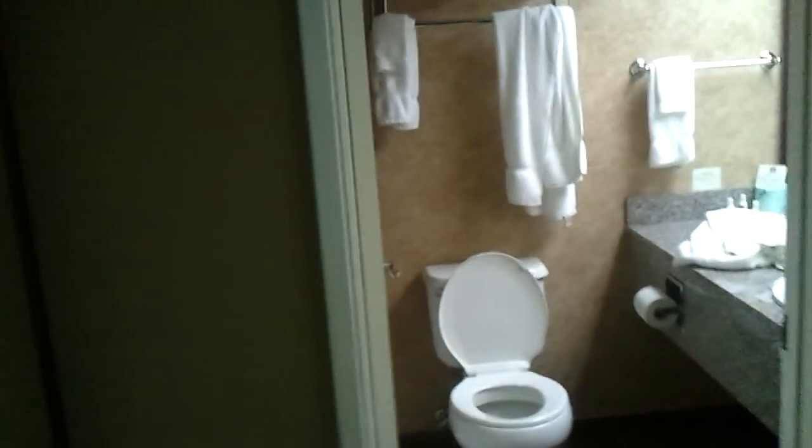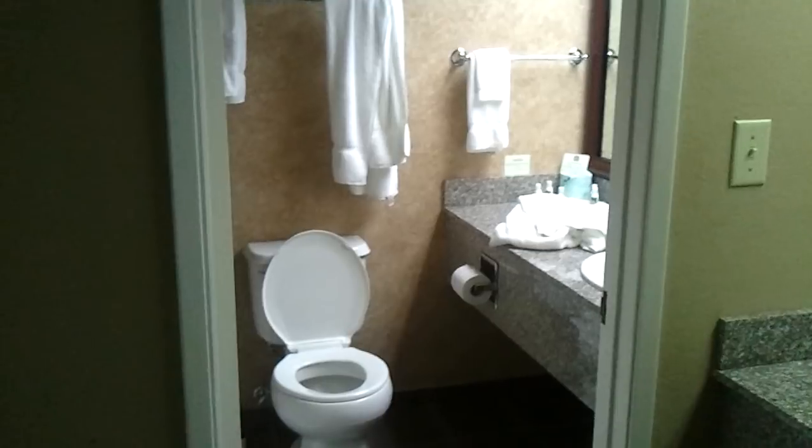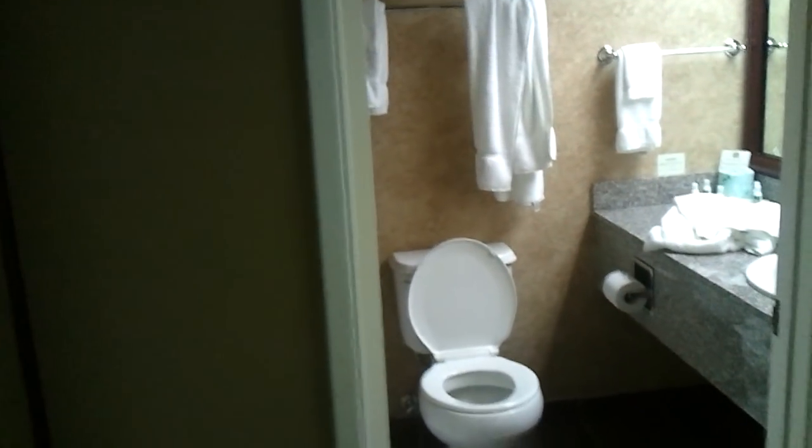This is a pretty nice place, I think. We're actually doing this tour on the way out rather than the way in because I forgot it was nighttime. To the right of the door we have a little mini-bathroom, got the coffee machine, the fridge underneath there, which I didn't use.